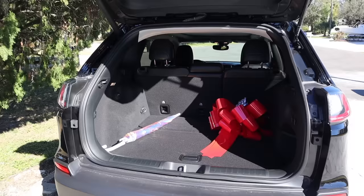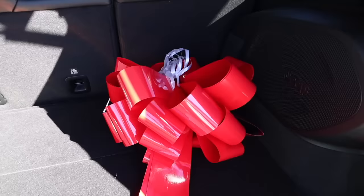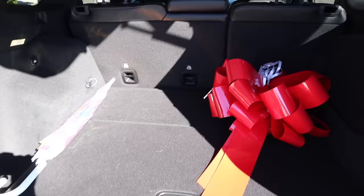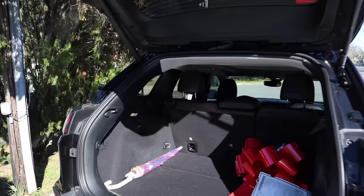Here is the trunk — it's a pretty decent size. I did not have a trunk in my Civic so I really love this for traveling and road trips. I just have an umbrella back here and the bow that was on the hood of my car — I have to give that back to the dealership. The button to close the trunk is right here and it closes by itself, which I love.